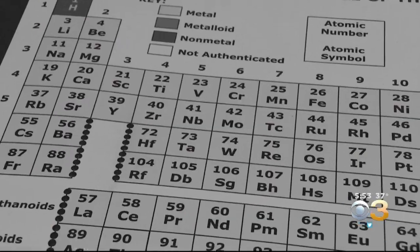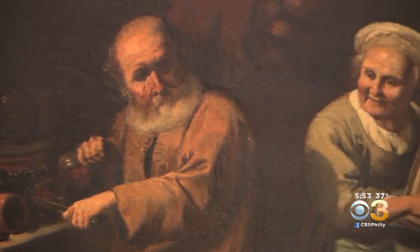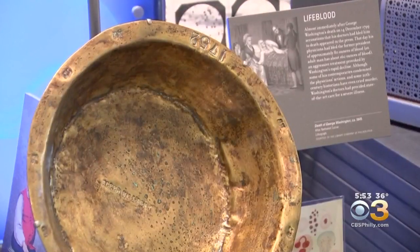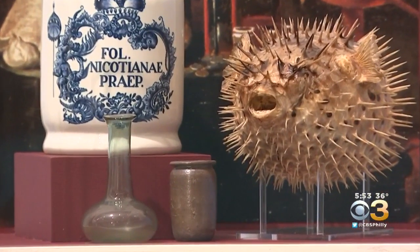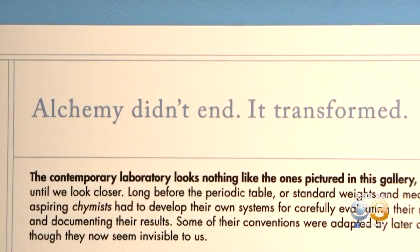This is the path to the periodic table. This is how we get where we are now. They're testing the properties that matter — why are metals different, how do they behave? What's different about gold versus lead versus iron versus tin versus copper? If they all come out of the same mine but they're so different, what's behind that process? It's really a mystery — it does feel like magic. Alchemy didn't end. It transformed.